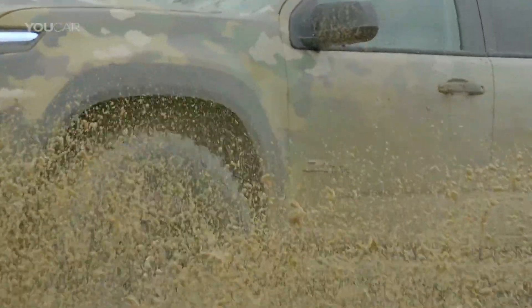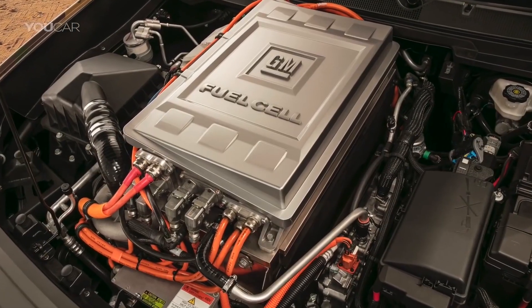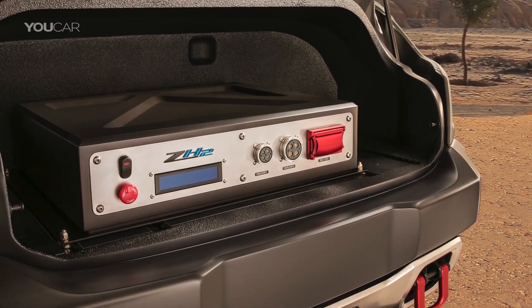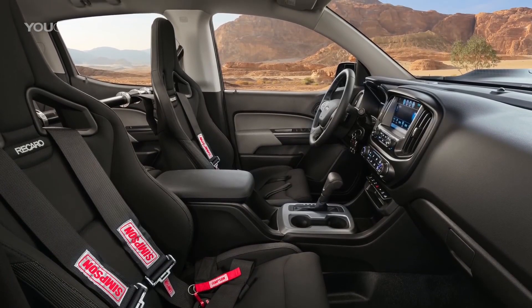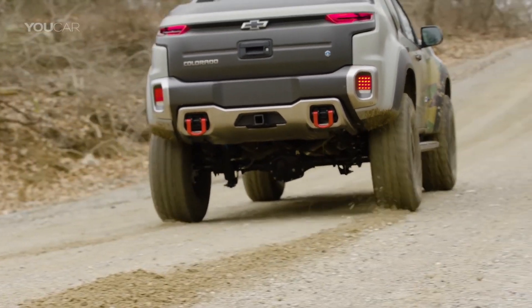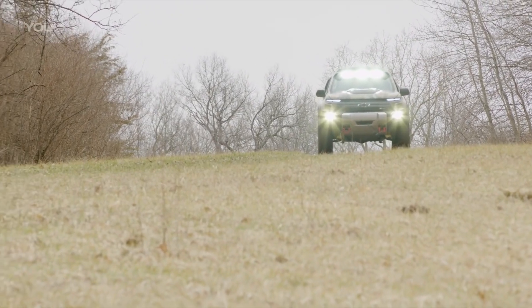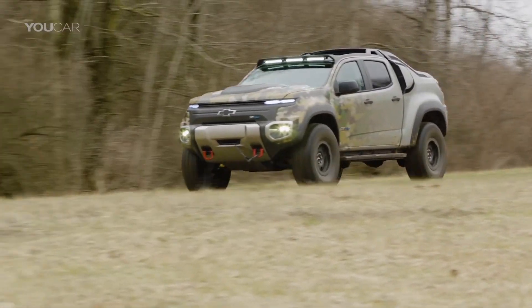The Colorado ZH2 features an exportable power takeoff unit that allows a fuel cell to power activity away from the vehicle. This one is still under development with the military testing it, and specific specifications are hard to come by, but we do know the Army will be looking into near-silent operation, reduced acoustic and thermal signatures, high wheel torque at all speeds via electric drive, low fuel consumption across operating range, and water byproduct for field uses.